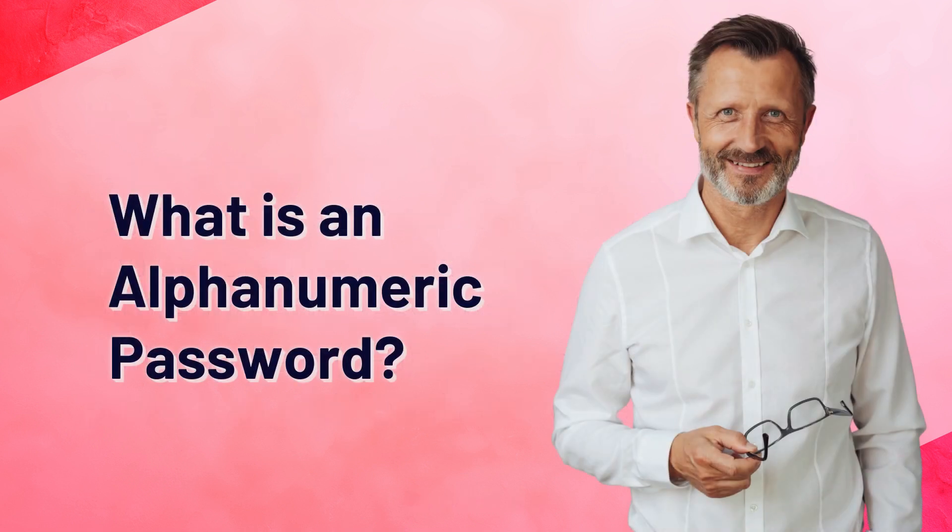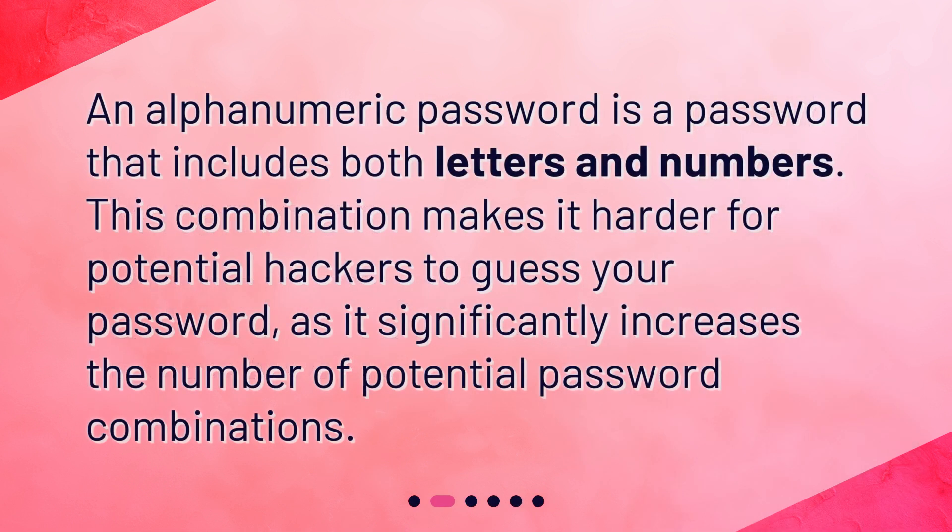What is an alphanumeric password? An alphanumeric password is a password that includes both letters and numbers. This combination makes it harder for potential hackers to guess your password, as it significantly increases the number of potential password combinations.